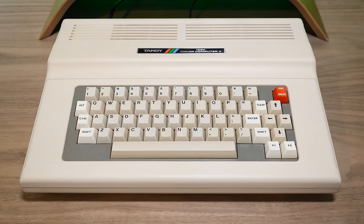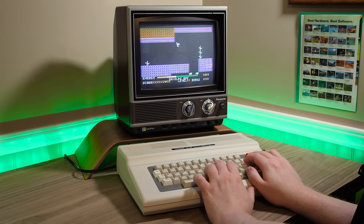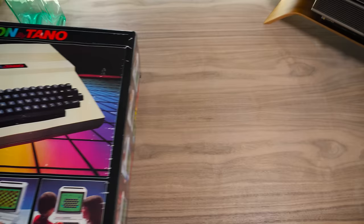It wasn't until the Color Computer III in 1986 where things really moved forward technically, with a faster 2MHz CPU, more RAM, better graphics, and RGB output, while remaining mostly compatible with older models.